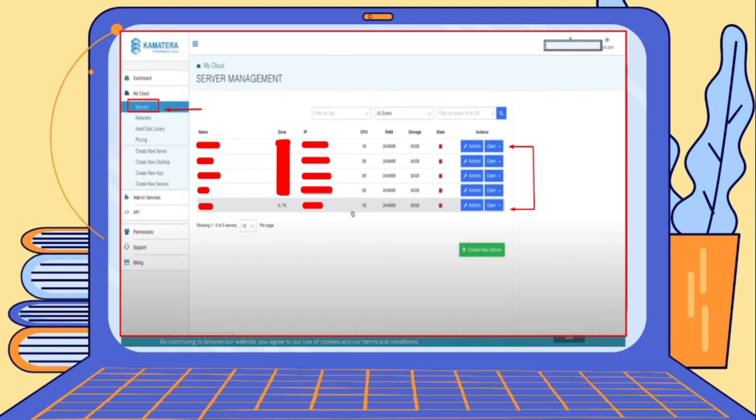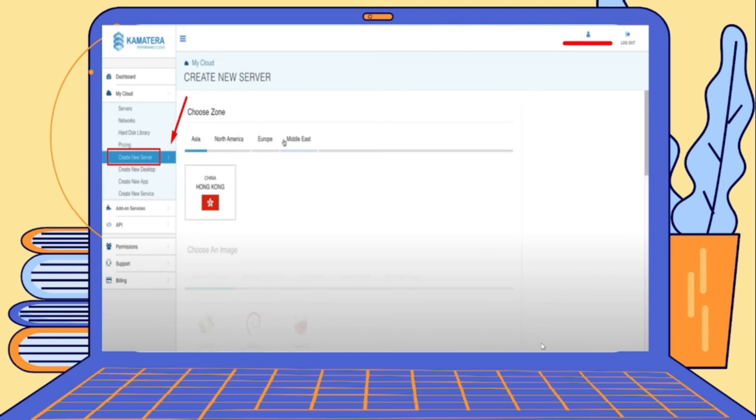Once logged in, click on My Cloud and then on Servers to see all the servers you have previously created. You can see options to start or turn off each server. Servers that are currently off show a square button, while a green triangle play button indicates a server that is on. To create a new server, you have two options: click the green button at the bottom of the page, or click Create New Server on the upper left-hand side of the screen.